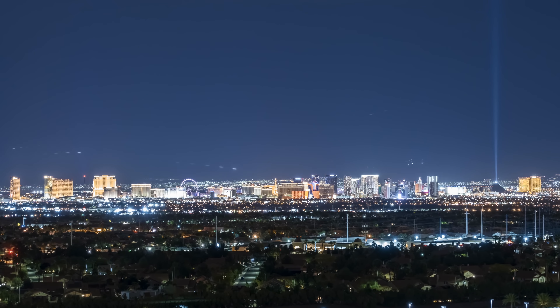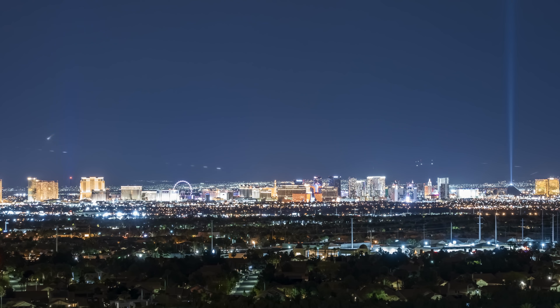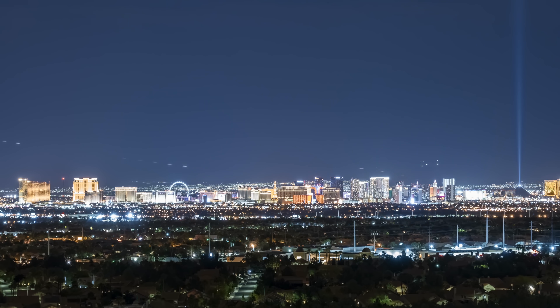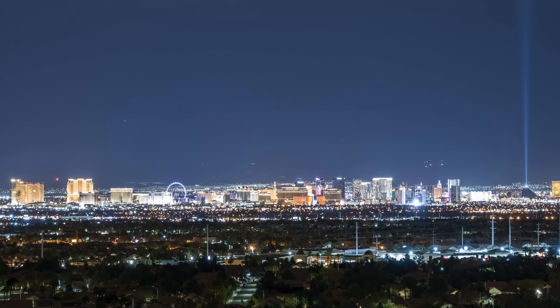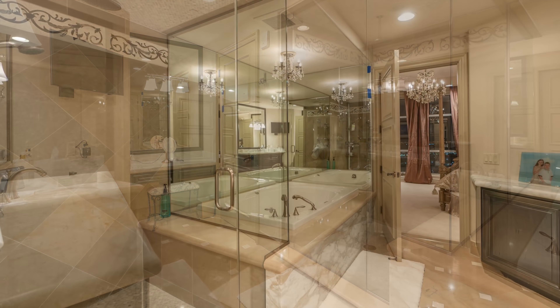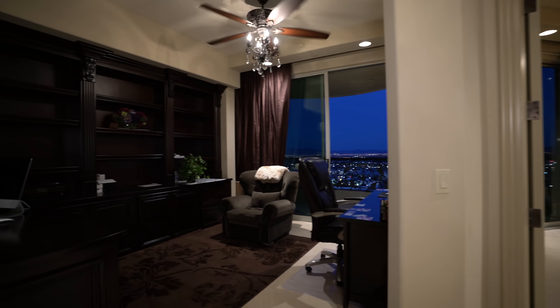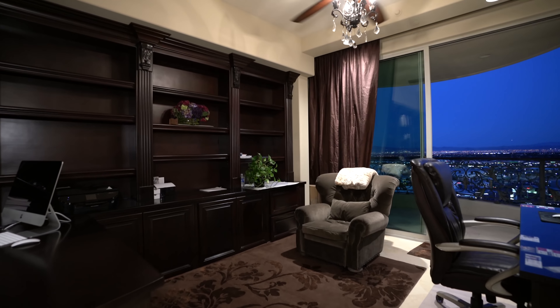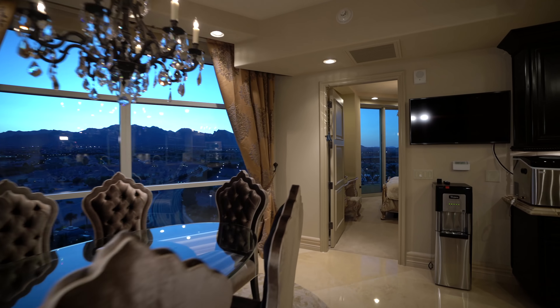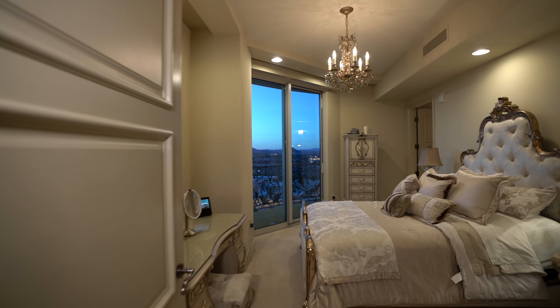Take in the evolving nighttime spectacle of Las Vegas from the quiet privacy of your strip-facing terrace. Separate his and her bathrooms are dressed in regal Calcutta marble. Conveniently situated along the master wing is the study.